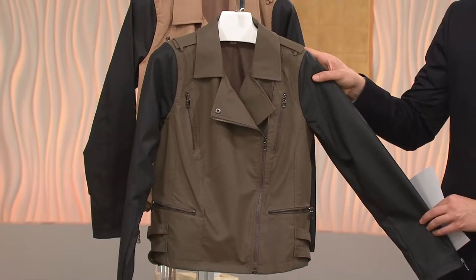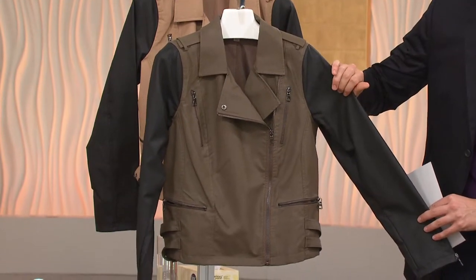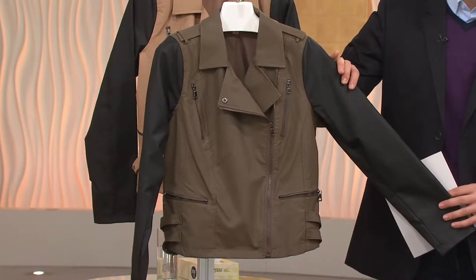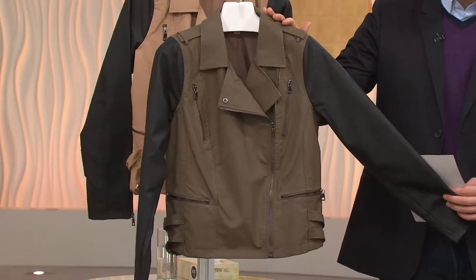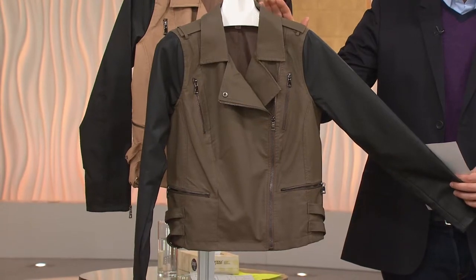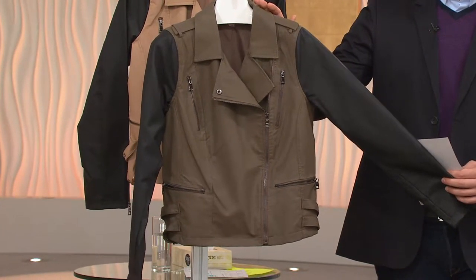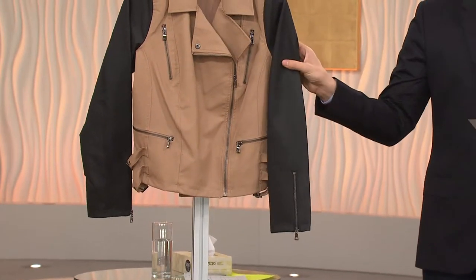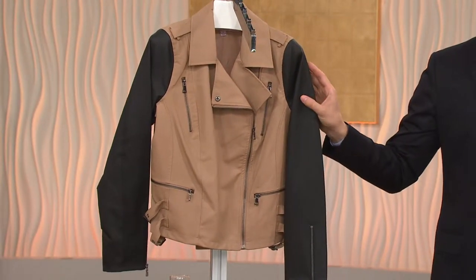We've got it for you in two different colors: the olive and black combination, which I love — this is all the rage this season, this olive tone is so in right now. Extra small through 3X available in the olive. And we also have it in the tan and black combination, extra small through 3X in the tan.